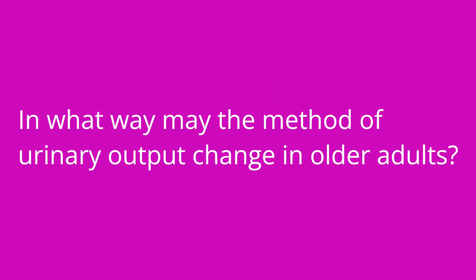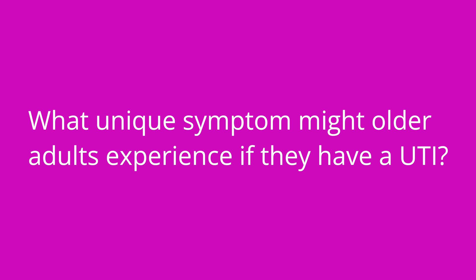In what way may the method of urinary output change in an older adult? They are at an increased risk for experiencing both incontinence and retention. What unique symptom might an older adult experience if they have a UTI? Confusion and/or agitation.